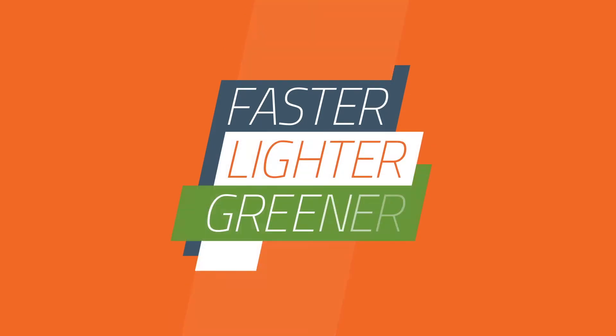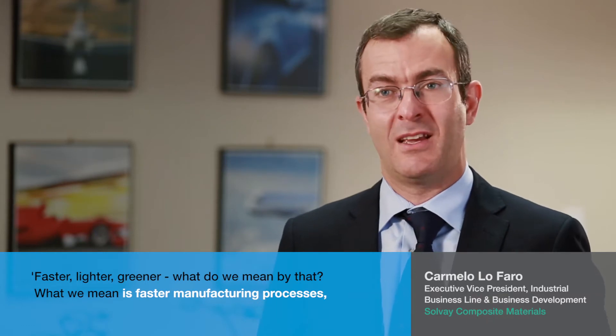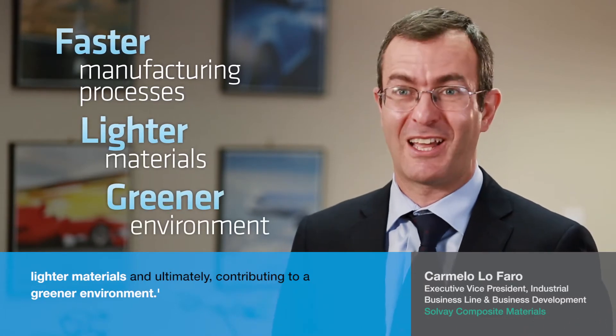Faster, lighter, greener. What do we mean by that? What we mean is faster manufacturing processes, lighter materials, and ultimately contributing to a greener environment.